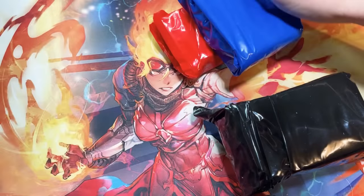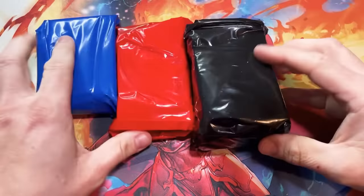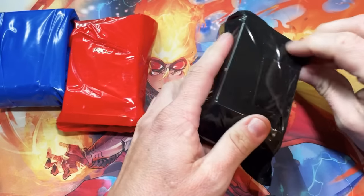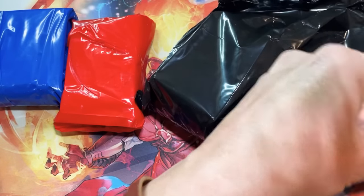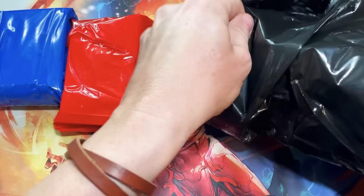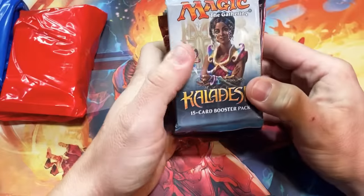These look like the mystery repack packs you get off eBay or sketchier websites, so there's absolutely no telling. I think we're getting 24 packs total in this. Let's see what we get — wow, okay, there's a good assortment of packs here.